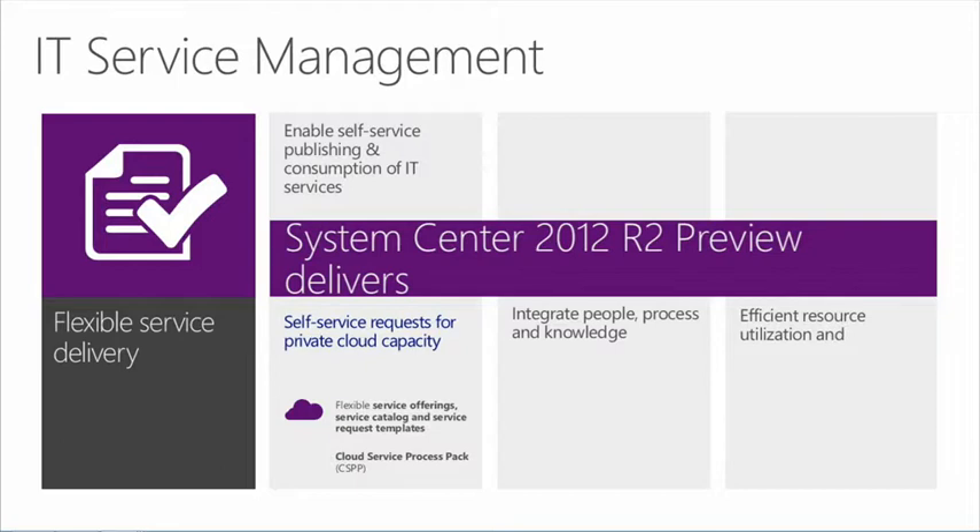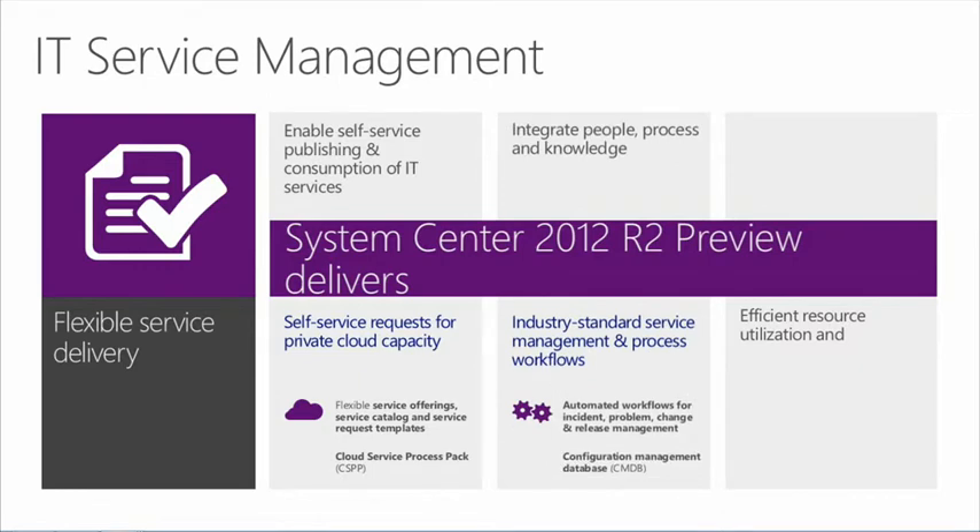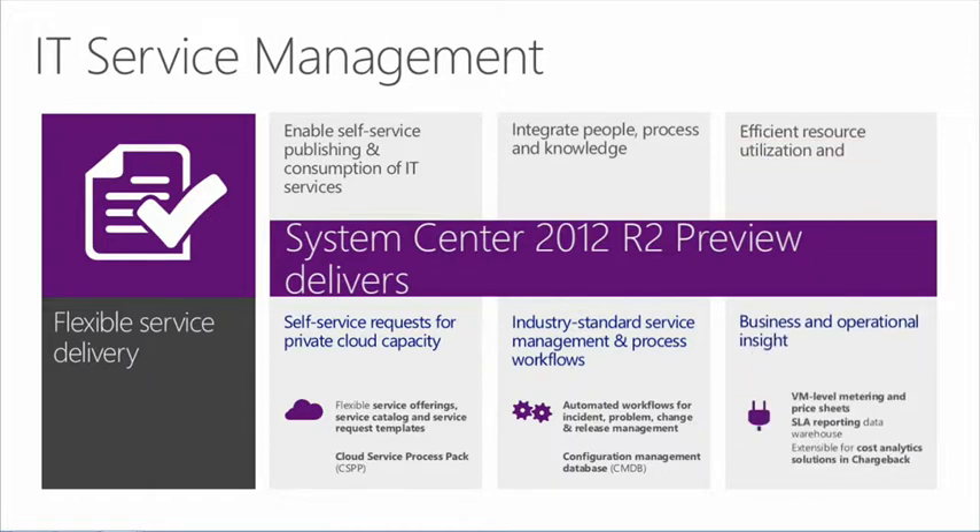That's basically the shell of how we deliver that service to customers. We take advantage of the Cloud Service Process Pack and the additional add-on to Service Manager to do that. We then have industry-standard service management and process workflows, taking advantage of Orchestrator with all the workflows, as well as the CMDB — the configuration management database — with Service Manager. And we top this off with a rich set of business and operational insight reporting that helps us get all the way down to VM-level metering, SLA reporting, and understanding costs versus solutions through a chargeback scenario.